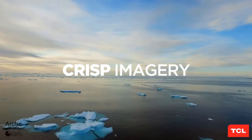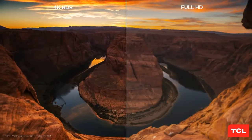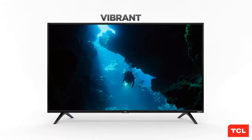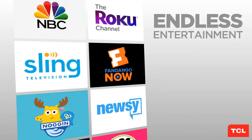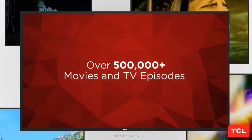Pros: affordable; excellent smart TV system. Cons: image quality and features lag some entry-level TVs. The 4 Series advantage over the Vizio is that it comes with the excellent Roku Smart TV system built in, making it a great choice for those looking for a one-stop smart TV solution without having to add an external streaming device.